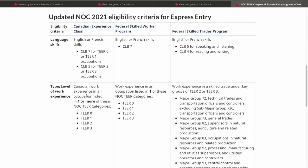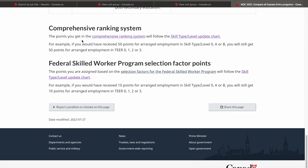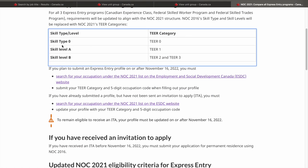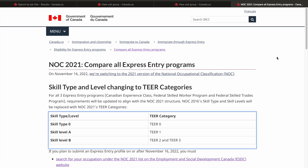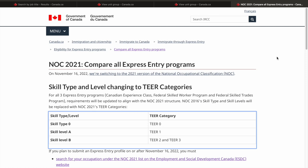Earlier it was CLB 7 for skill level 0 and A, and CLB 5 for skill level B. But now as skill level B has been divided into Tier 2 and Tier 3, we have this updated criteria. Similarly for work experience eligibility in the CEC class, you previously needed skill level 0, A, or B — now it has been broken down to Tier 0, 1, 2, and 3, and similarly in the skilled worker program. The CRS points you earned for skill type 0 would be converted to Tier 0, skill A to Tier 1, and skill B to Tier 2 and Tier 3.